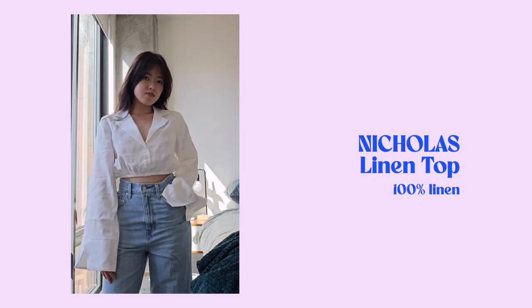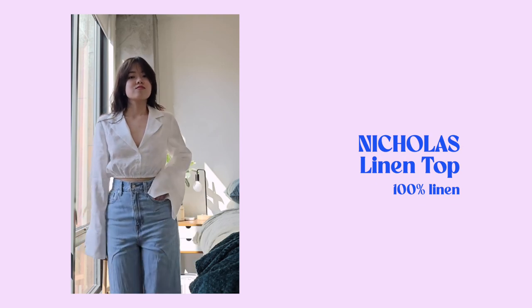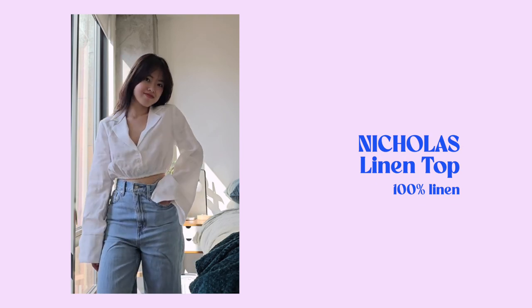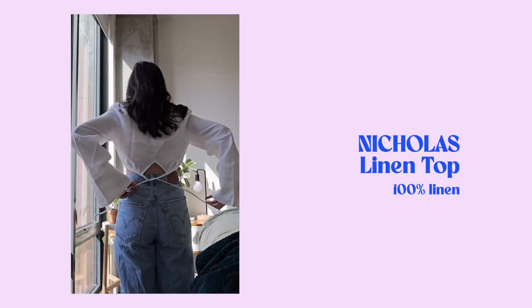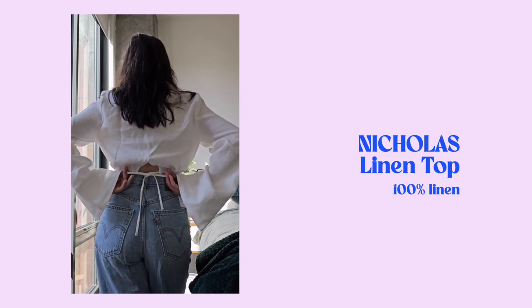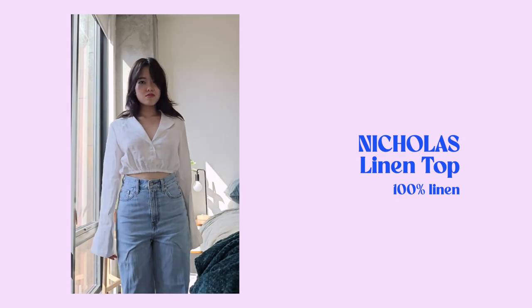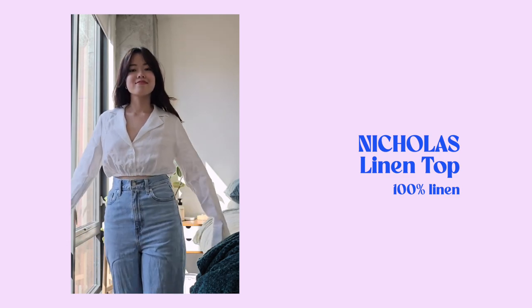The next thing I got is a cropped linen top. I really like the look of a cropped button-down, but my pet peeve is that after laundry, the hem of the shirt always rolls up. I know I will not have this problem with this top because it has a drawstring hem that I can tie in the back. One thing I have to watch out for as a very clumsy person is that it's a white shirt, and the sleeves are quite billowy.